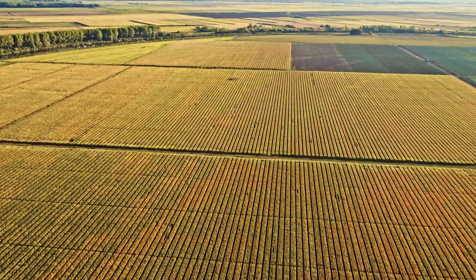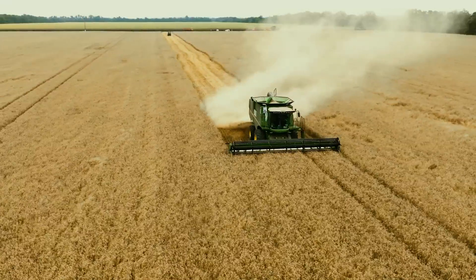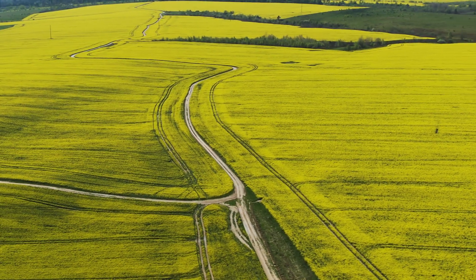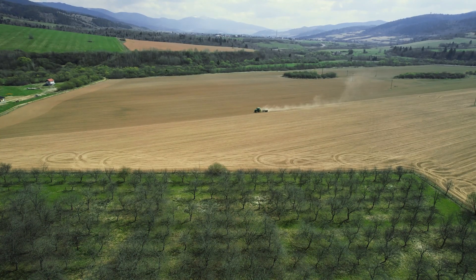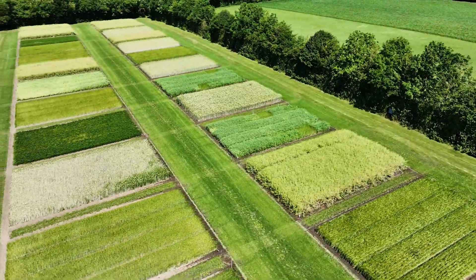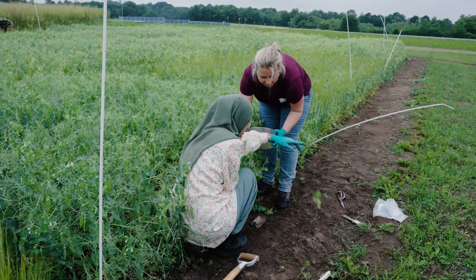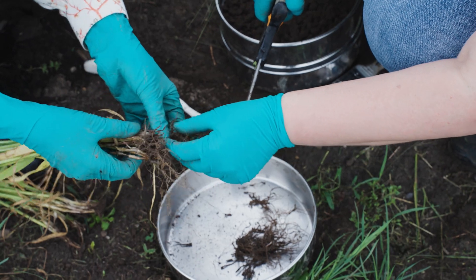Looking at fields in Europe today, monocultures dominate the picture. Growing multiple crops such as legumes and cereals in the same field at the same time is rarely done. However, this intercropping technique offers numerous advantages that can lead to a more resilient and sustainable agricultural future. The EU research project Leguminos is investigating these benefits.